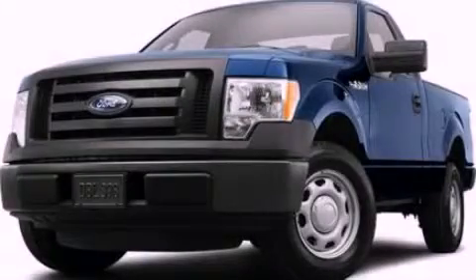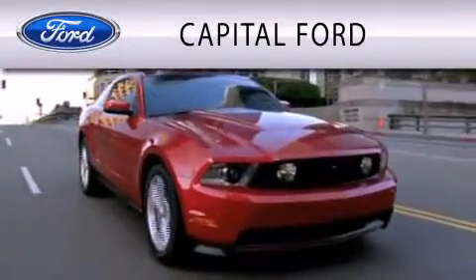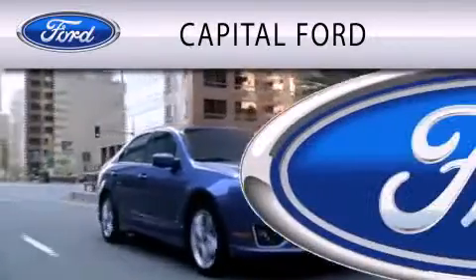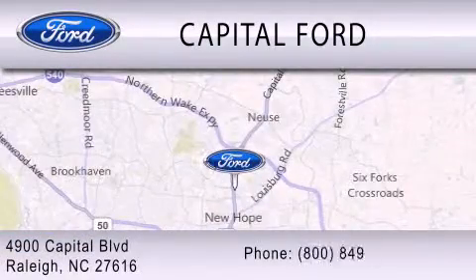Contact us today and schedule your opportunity to see this vehicle in person. Capital Ford is dedicated to doing everything possible to ensure that the experience you have selecting your vehicle is as pleasant as possible. We are located at 4900 Capital Boulevard in Raleigh.